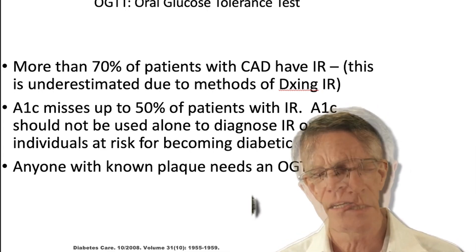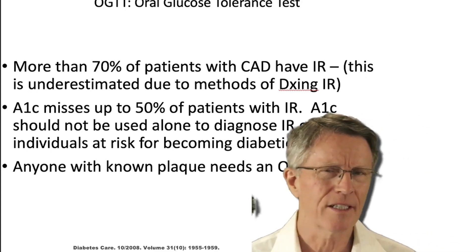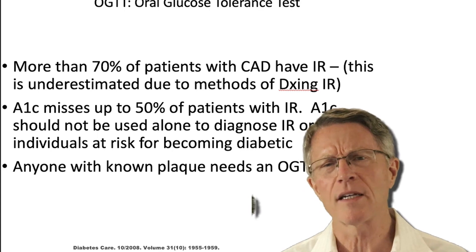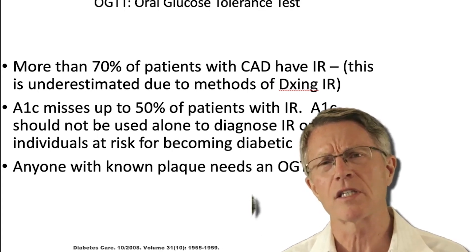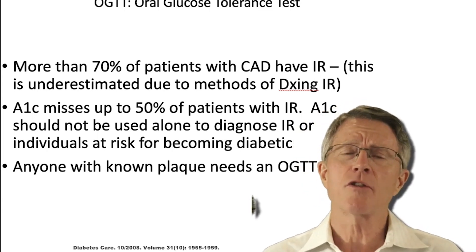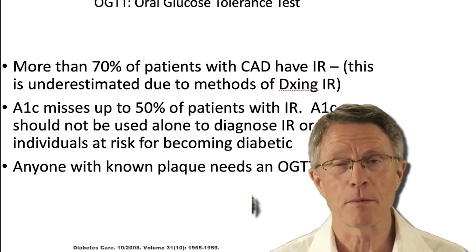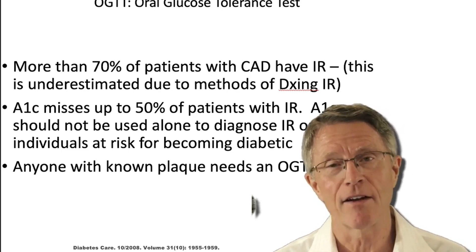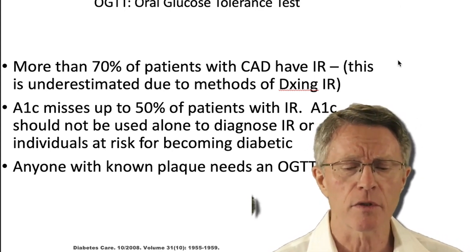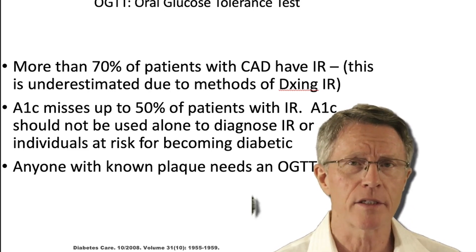One is the oral glucose tolerance test. The estimates are that more than 70% of people with plaque have insulin resistance. That's actually a gross underestimate, based on the fact that we're not diagnosing it very well. We're diagnosing it based on A1c and fasting blood glucose. Once you start looking at OGTT or a Kraft insulin survey, that other 30% of these people becomes obvious — yes, they have carb metabolism problems as well. A1c misses up to half of the patients with insulin resistance; it shouldn't be used alone. Unfortunately, that's the standard of medicine today.